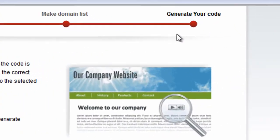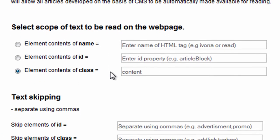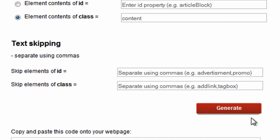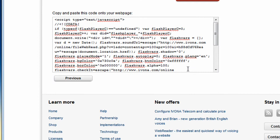Then you have to determine which type of content present on your website should be read. Click the generate button. Congratulations — your web reader is now ready.